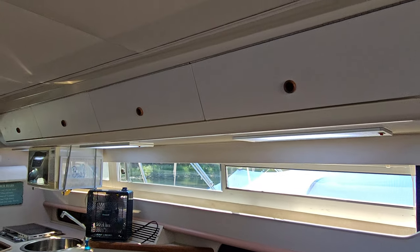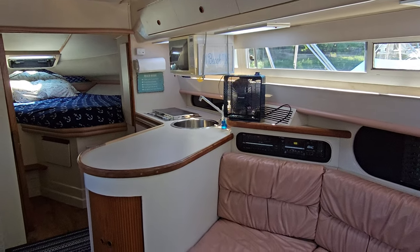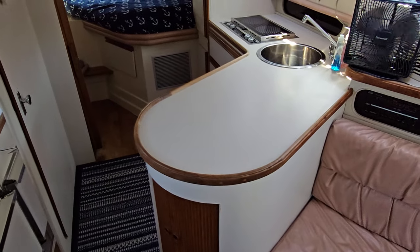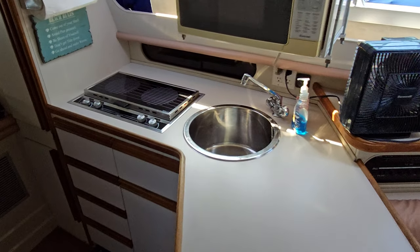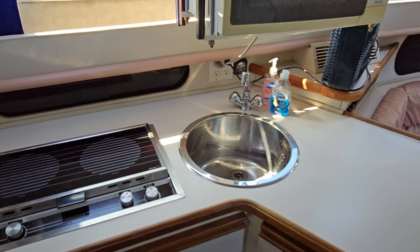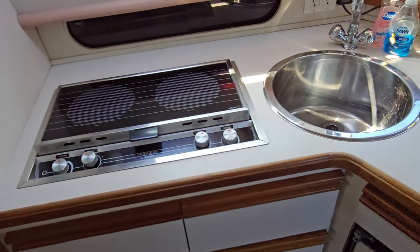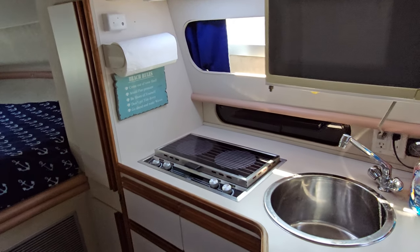Up above you'll see more of that nice storage that goes right above on the 30 Santiagos. I think a highlight feature is the way they do the galley — the counter space is second to none for a 30-foot boat. Carver has always done a great job. Love the stainless steel sink; it's a very big, oversized stainless sink. You have a lot of storage, a lot of cabinets, the refrigerator is tucked underneath, and you have an electric alcohol stove. The microwave is tucked up above.